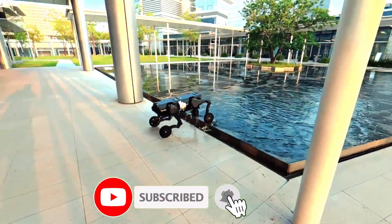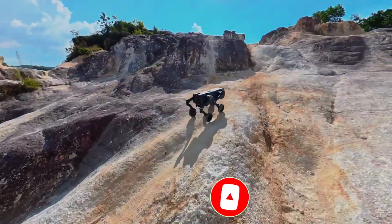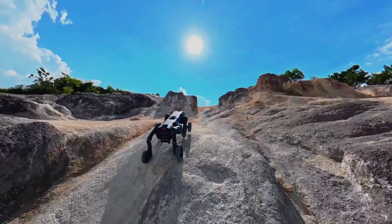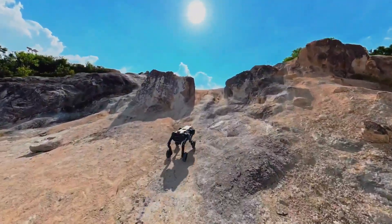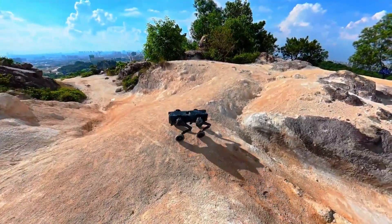This is where it gets wild: swarm collaboration. Dozens of D1s can merge, sync, and move as one. Need a heavy lifter? Combine four of them. Need scouts? Split them apart. It's modular intelligence — a mechanical hive mind.